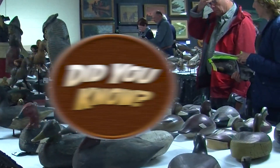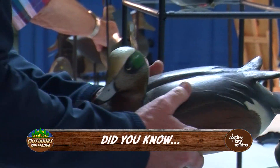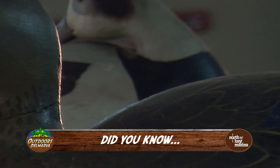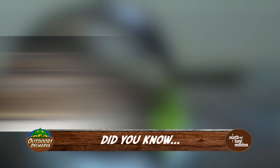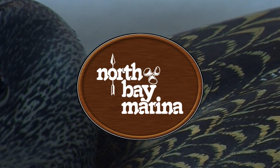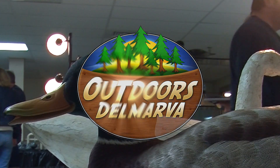Did you know — according to the Guinness Book of World Records, the highest price ever paid for a duck decoy was a private deal for two A. Elmer Cromwell decoys for $1.13 million each: the preening pintail drake and sleeping Canada goose. Now you do. Did You Know is sponsored by North Bay Marina. Outdoors Delmarva will be right back.